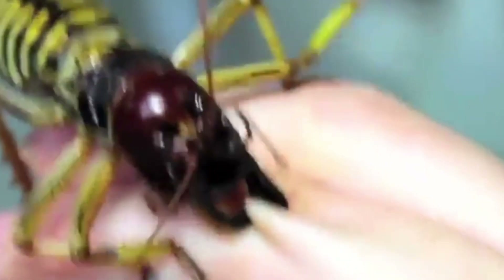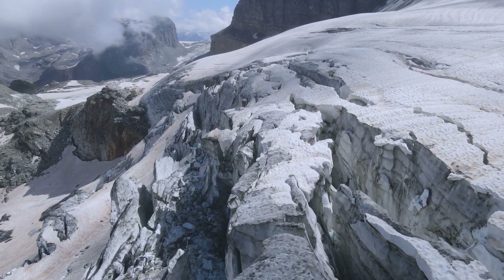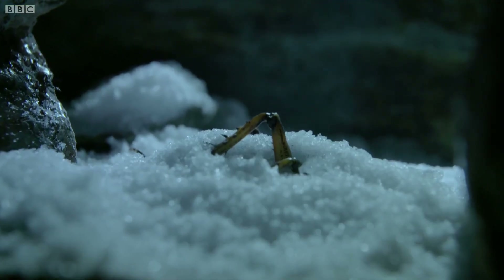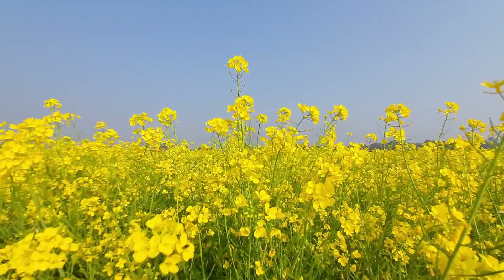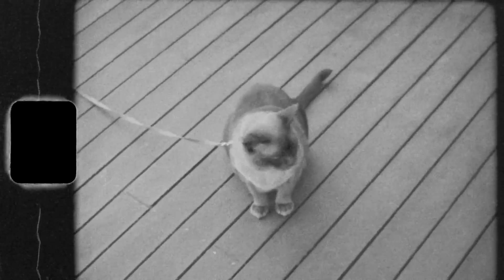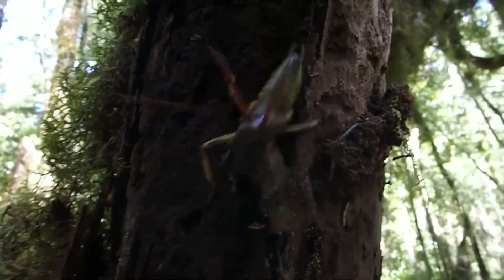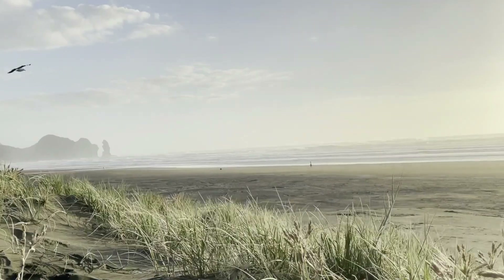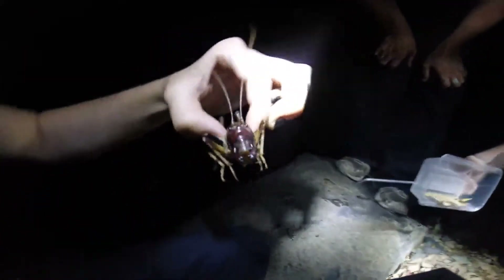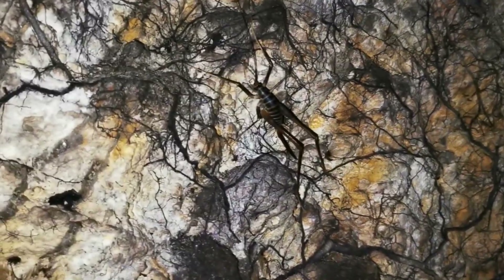But size isn't their only power. The mountain stone Weta survives freezing. In the Alps, where temperatures drop to minus 10 degrees Celsius, it simply pauses. Up to 85% of its body freezes, but special proteins stop ice crystals from shredding cells. When spring comes, it thaws and walks away. The Weta's world crumbled when humans arrived, bringing predators like rats and cats. The giant flightless insect became easy prey — size, once an advantage, became a curse. Populations collapsed, surviving only on predator-free islands. But conservationists stepped in: at Auckland Zoo, programs bred thousands of Weta and released them onto safe islands, and slowly, populations recovered.